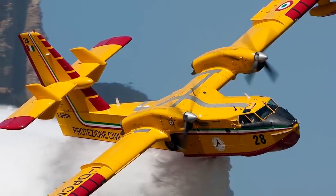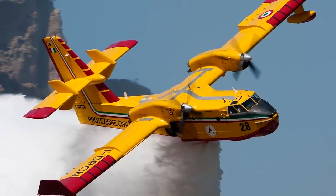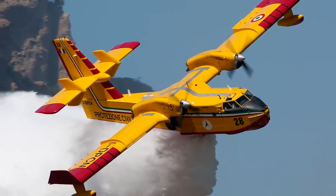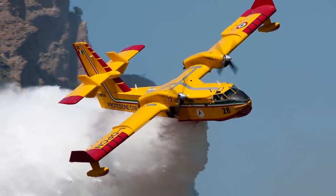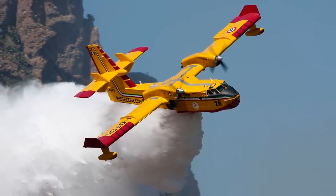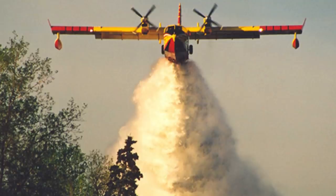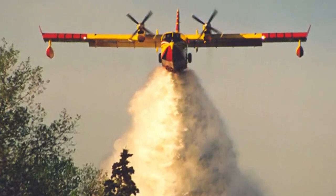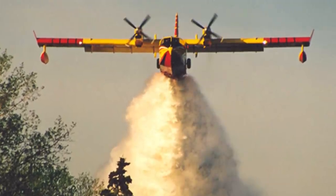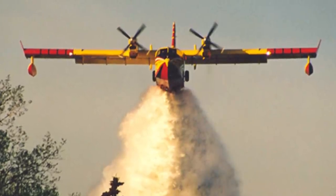The first production CL-415 prototype was finished in 1993 and took its first flight in December of that year. On June 24, 1994, the type received certification from the Department of Transport, and first deliveries took place in November. By July 1996, 37 aircraft were in service with operators in Canada, France, Italy, and Spain. Production was moved from Cartierville, Quebec to Bombardier's facility in North Bay, Ontario in 1998. Further sales followed to Croatia and private contract firefighting fleets in the early 2000s. However, sales slowed in the early 2010s, and Bombardier chose to close down production in 2015 — with a total of 95 CL-415s built.